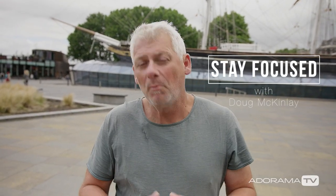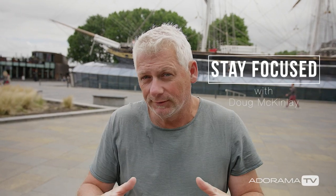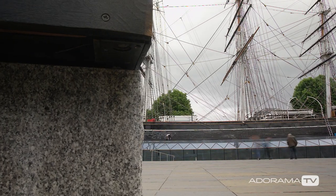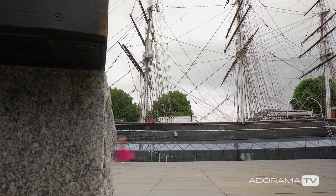Hi, I'm Doug McKinley and you're watching AdoramaTV. Now for the past few episodes I've been banging on about photographic exercises. Why you might ask? I think they're a valid way to keep your skills honed and they're interesting too. Even after all these years of working as a pro, I still do them.